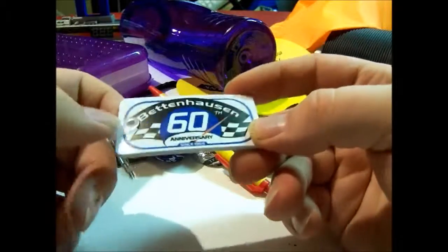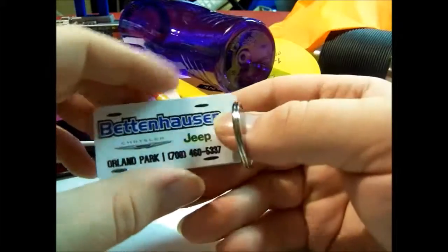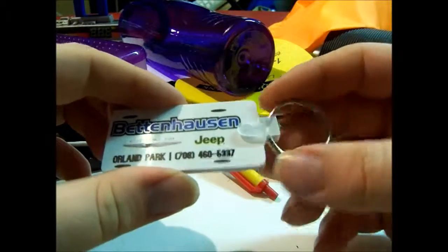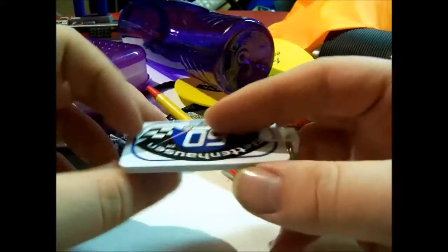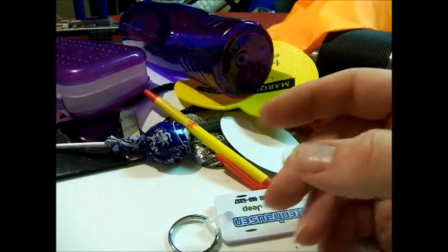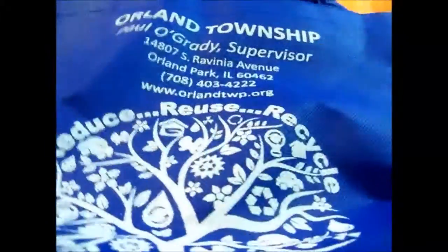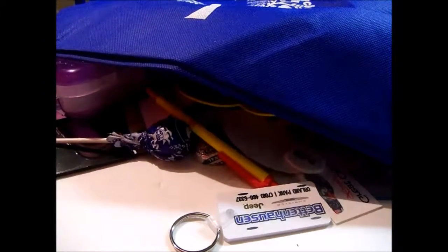Another thing is a Benton Housing keychain. A lot of these booths also had giveaways — raffles or drawings. They had one where they did hourly prizes. I participated but I didn't win anything.